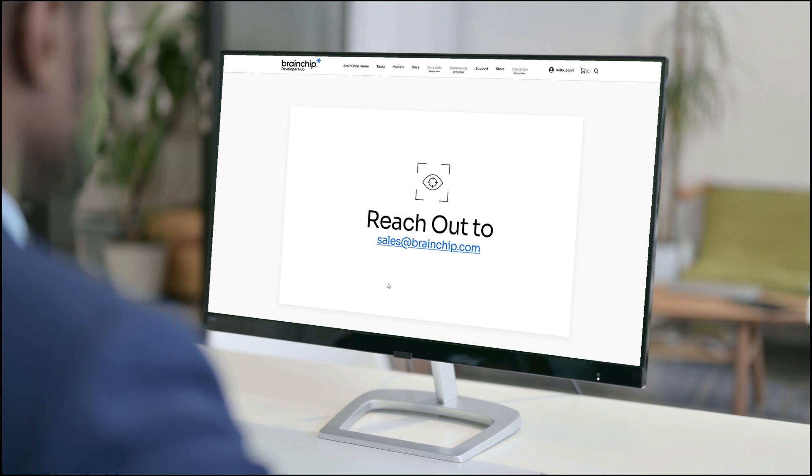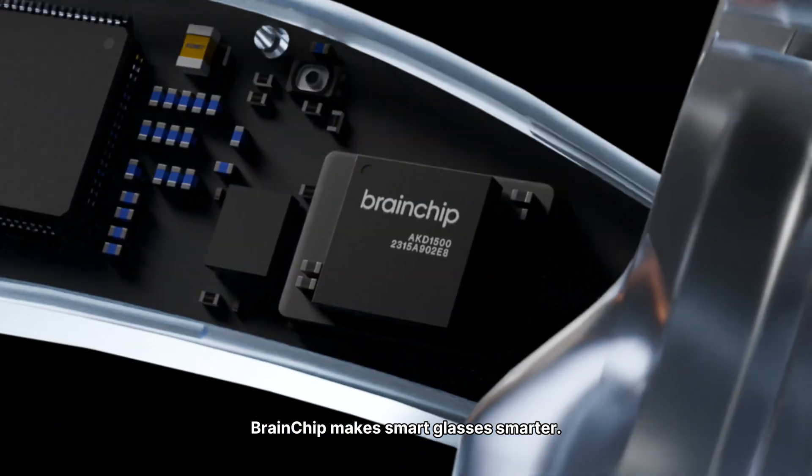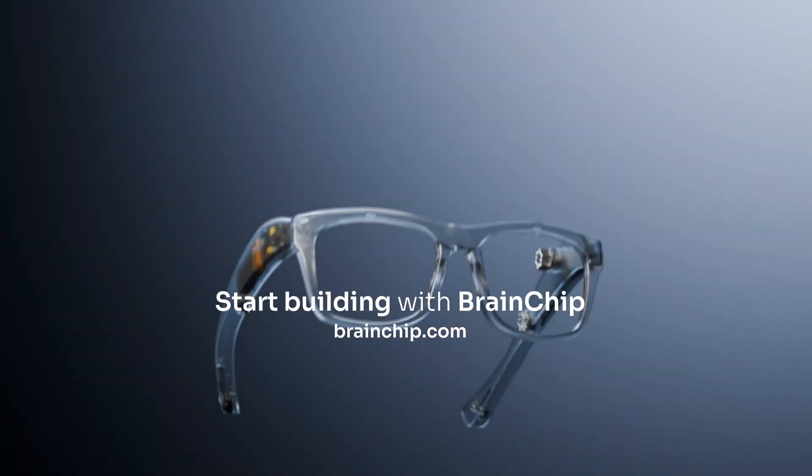Reach out to learn more. BrainChip makes smart glasses smarter. Integrate Akita into your eye tracking solution. Start building with BrainChip.